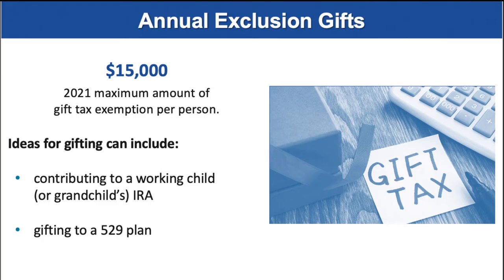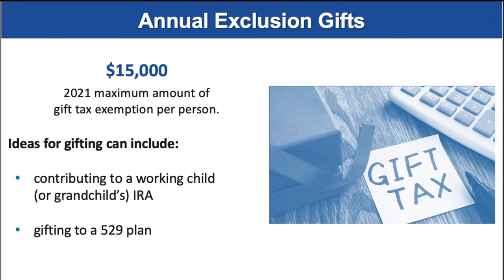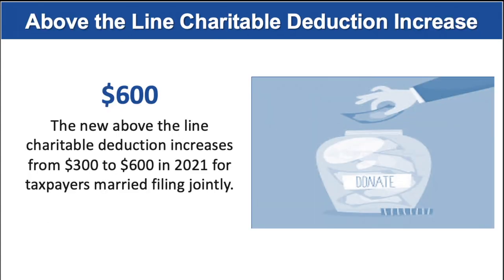You also might want to examine taking advantage of annual exclusion gifts. For 2021, the maximum amount of gift tax exemption is $15,000 per person. For example, you can give up to that amount to a family member without having to pay gift tax. Some ideas for gifting can include contributing to a working child or grandchild's IRA, or gifting to a 529 plan, which is a tax-sheltered plan for college expenses. The new above-the-line charitable deduction for those who do not itemize increases in 2021 from $300 to $600 for taxpayers who are married filing jointly. If you're an individual filer, it's still $300.